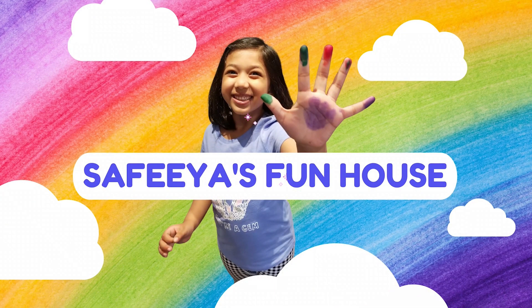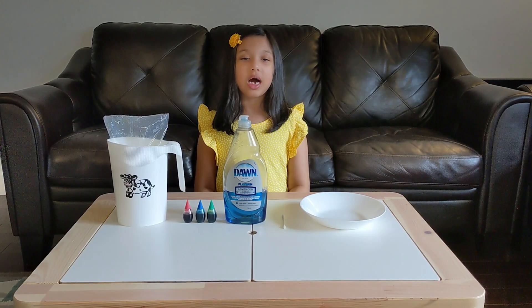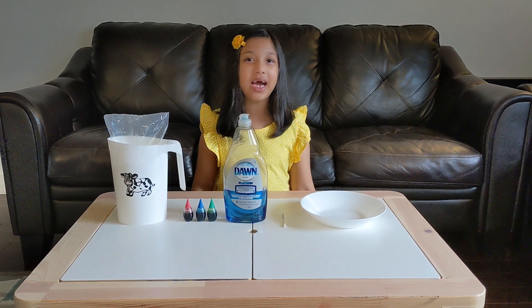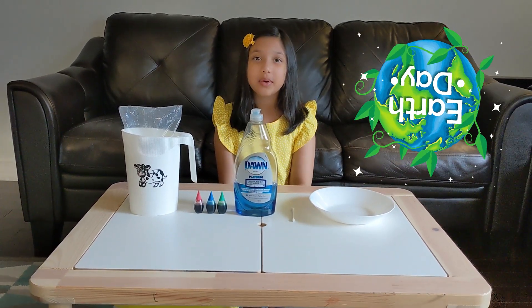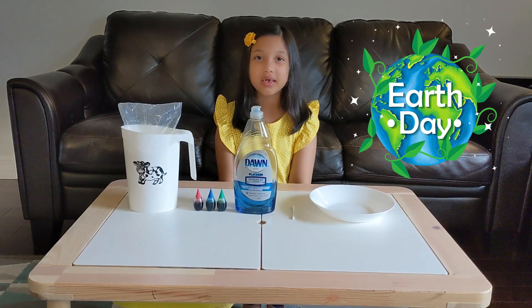Welcome to Sophia's Planet Health! Hi friends, welcome back to my channel! It's Earth Day week! We celebrate Earth Day on April 22nd.